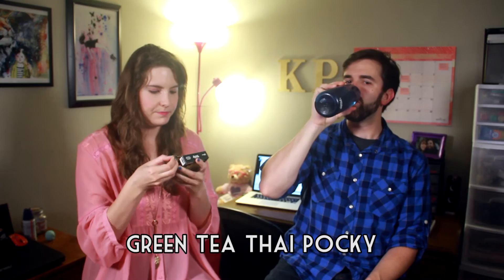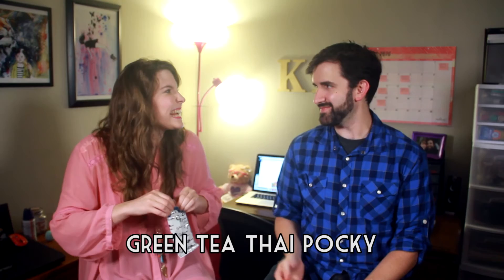Now for some green tea Pocky. It looks like a sparkler. I like the way it looks. I'm almost sure it's not going to taste as good as it looks. It doesn't have a lot of taste — it's a good palate cleanser. It's like a yogurt-y pretzel stick. Does it have shrimp in it? Am I hallucinating shrimp taste? The other one had shrimp — this one is green tea. Can't get shrimp out of my brain.